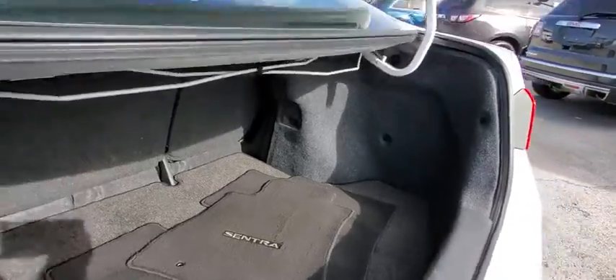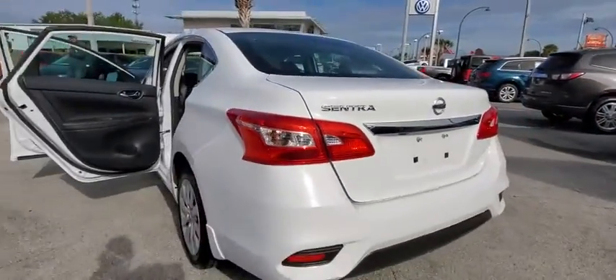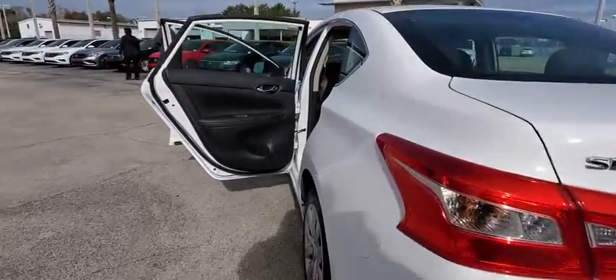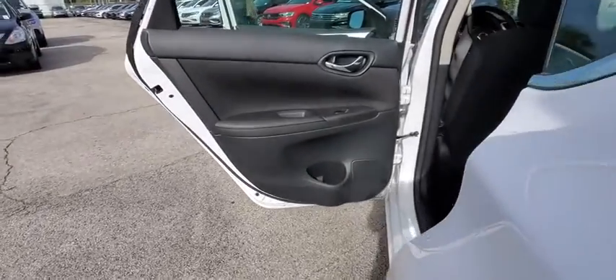Keyless entry, traction control, Bluetooth, dual airbags, one owner, alloy wheels, power steering, trip computer, rear window defroster, MP3 player, electronic stability control.